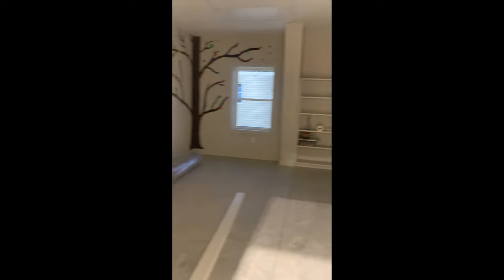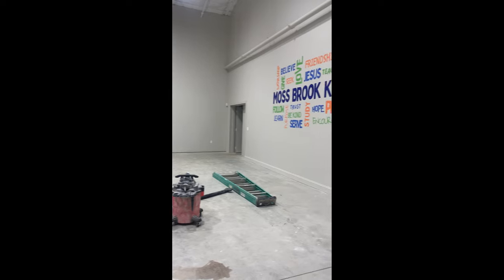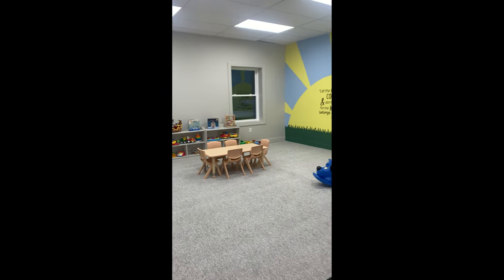This is the first of four classrooms. There's the second. This is just a big kids room, third classroom, and the fourth classroom slash nursery.